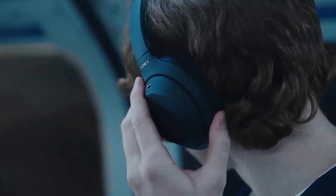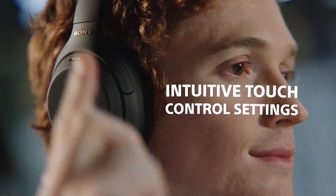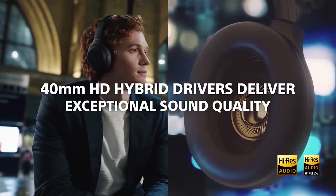Sony WH-1000XM4 Wireless Noise Cancelling Headphones. These high-quality headphones feature noise-cancelling technology that can block out external noise, making them perfect for use in noisy environments. They also have touch controls and can be paired with multiple devices at once.